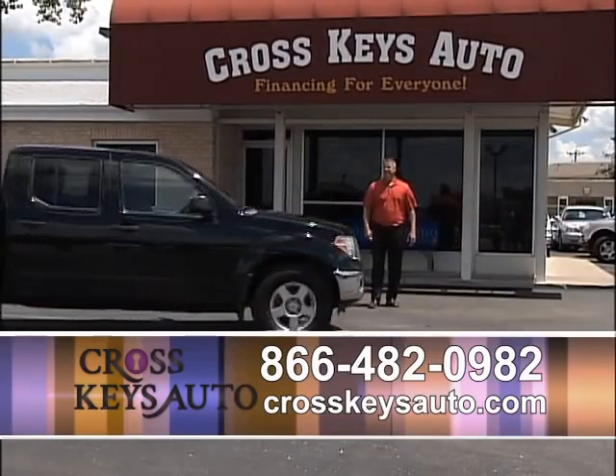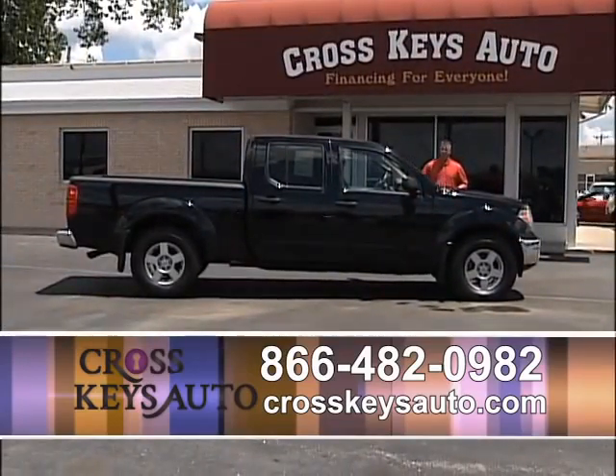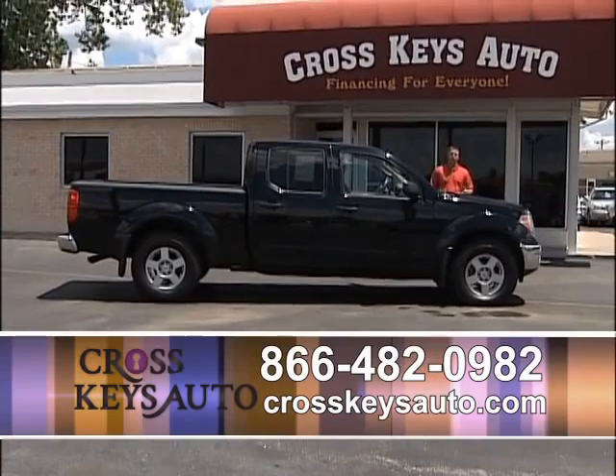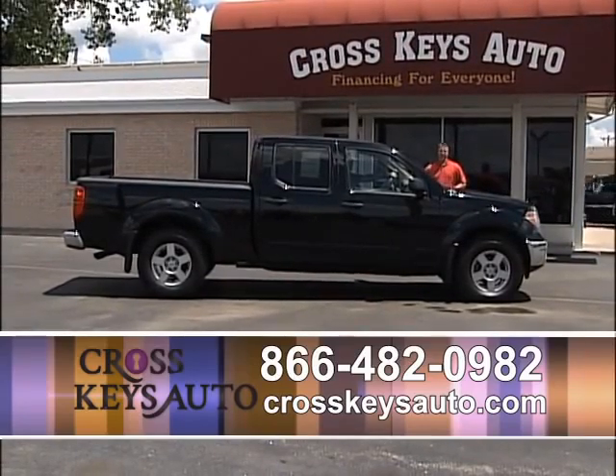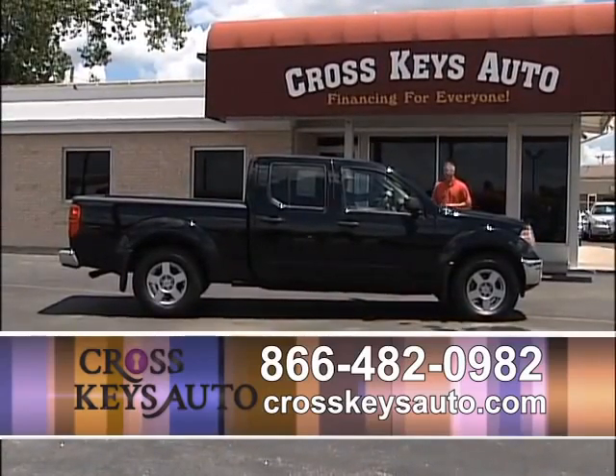Here's a nice 2008 Nissan Frontier — crew cab, short bed, four-wheel drive, black on gray, brand new tires, and it has a bed liner. It's a one-owner truck, all the books and records on it, $4,000 below retail.